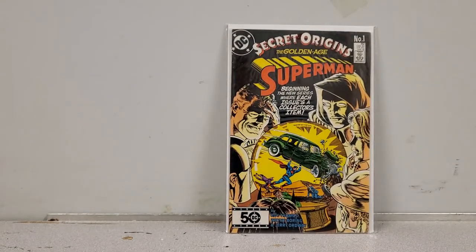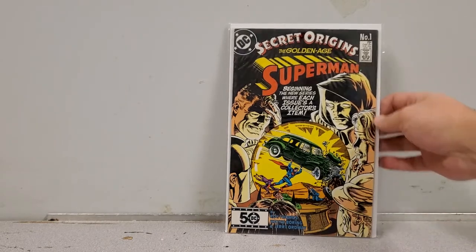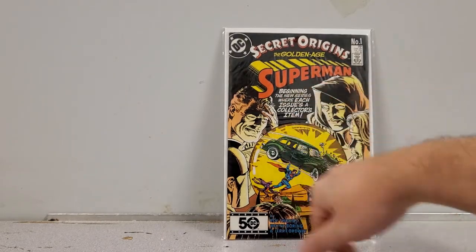And this one I'm keeping: Secret Origins of the Golden Age Superman. It's a really cool cover — a homage to All-Star Comics number 8 with everyone sitting around the crystal ball. I'm a big fan of the Golden Age characters, and we've got the JSA all around, so that's a keeper.